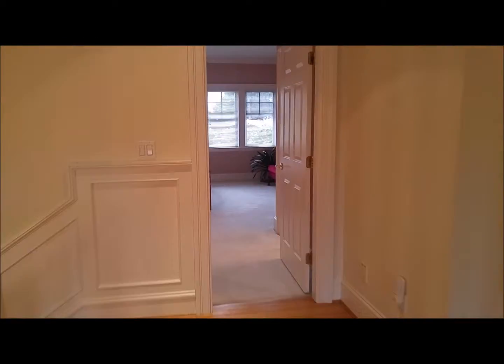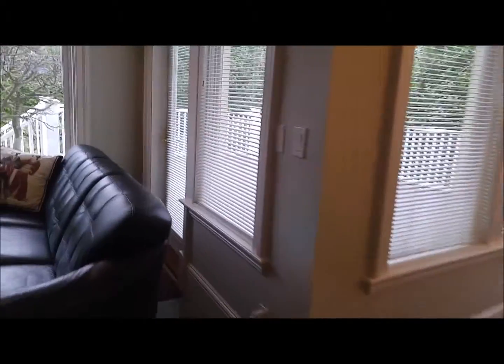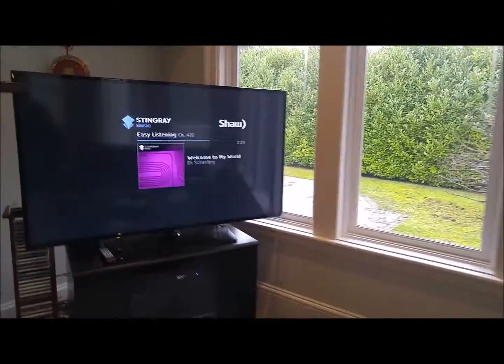We're on the corner of Osler and Laurier, so a fairly quiet street in the First Shaughnessy neighborhood. The original owners bought this in the early 70s and had this home constructed in the mid-1990s.